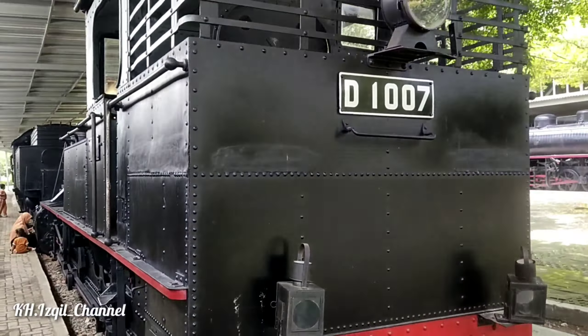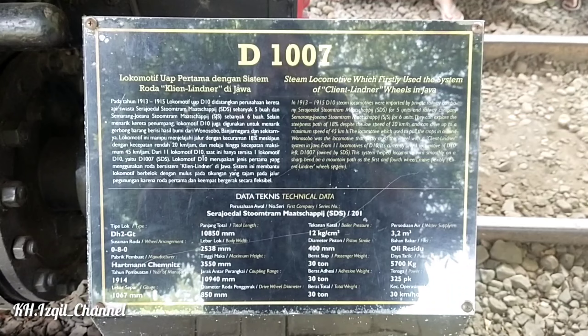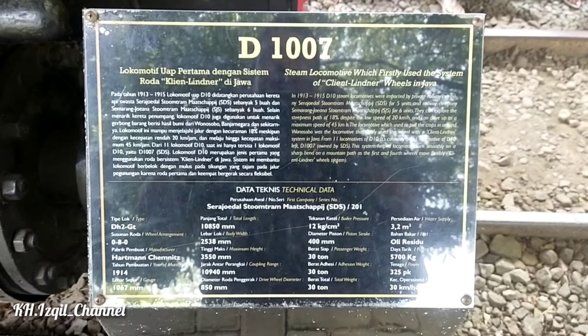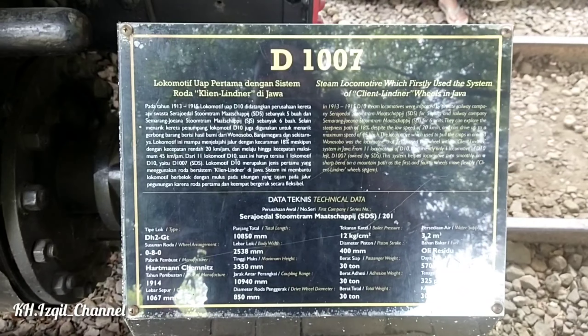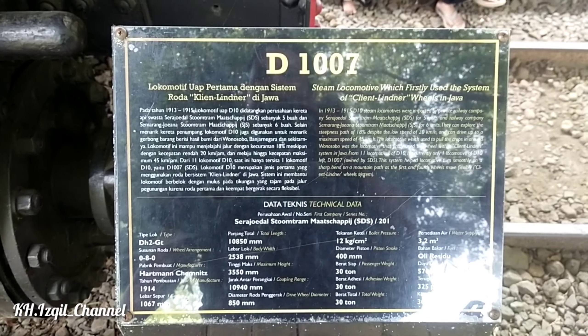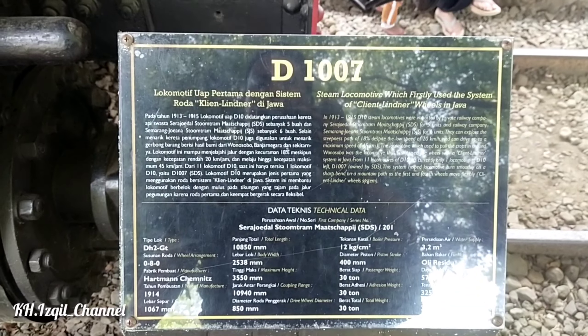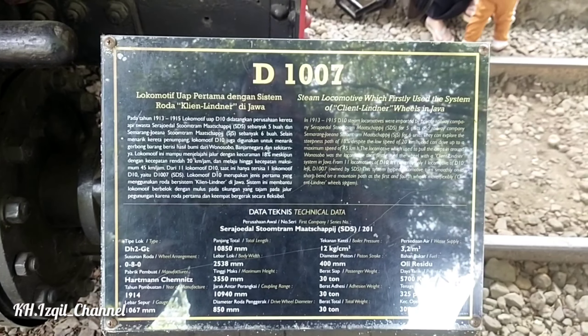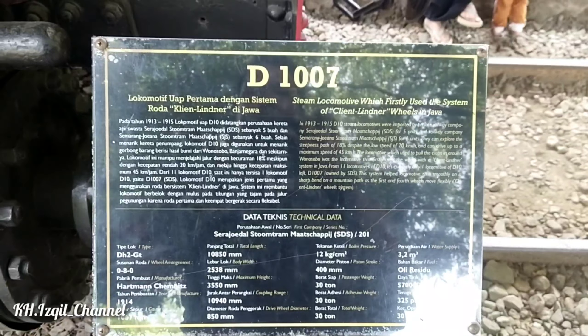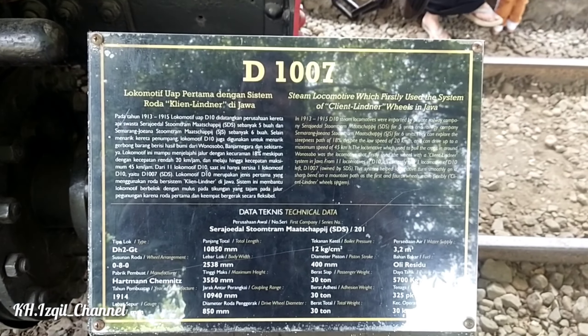Ini teman-temannya berjalan di 'jalan darah' yang ada di Solo guys. Oke, di sini ada keterangan: D1007 adalah lokomotif uap pertama dengan sistem roda Kleinliner di Jawa.